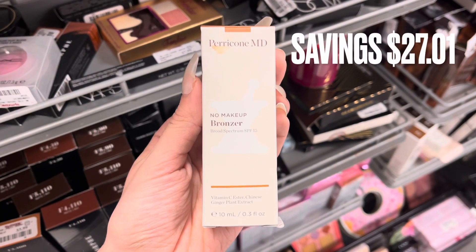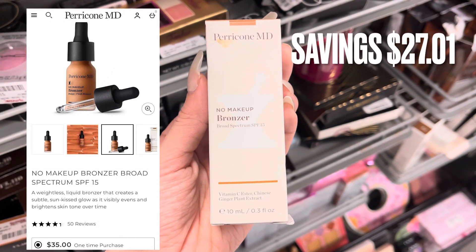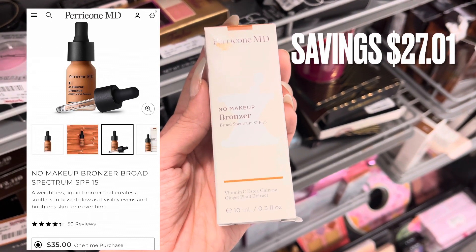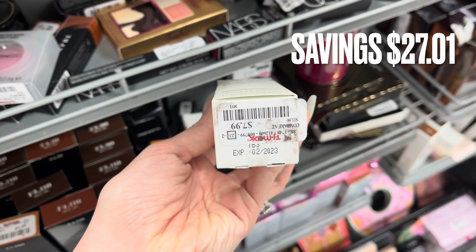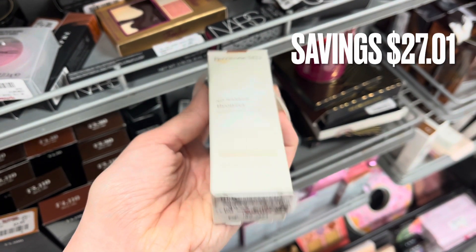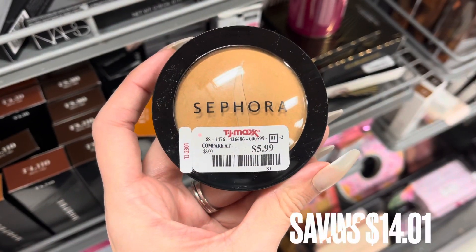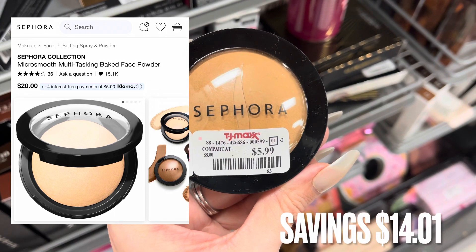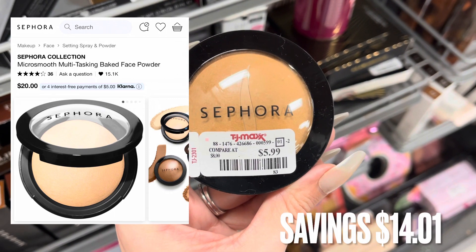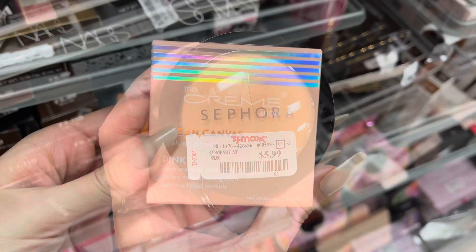Next we have Paracomb MD — this is a no makeup bronzer. It retails for $35 and was only $7.99 here at TJ Maxx, a savings of $27.01. Next we have some Sephora, which I haven't seen here in a while. This is a Micro Smooth Multitasking Baked Face Powder. It retails for $20 and was $5.99 — a savings of $14.01.